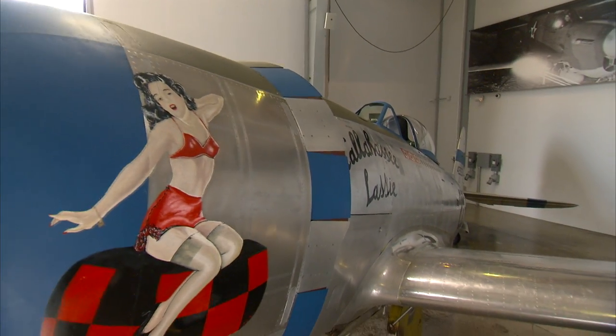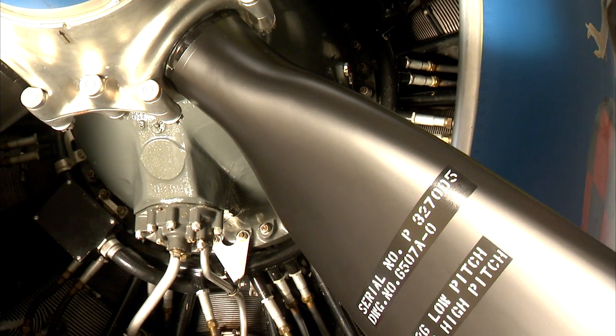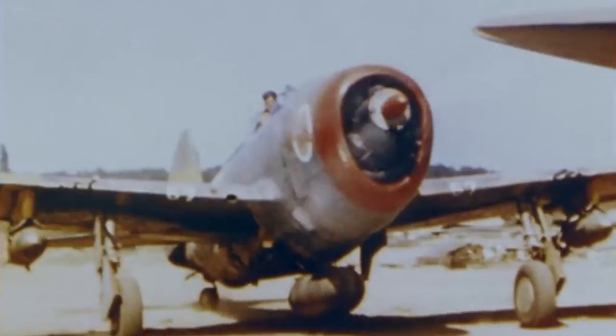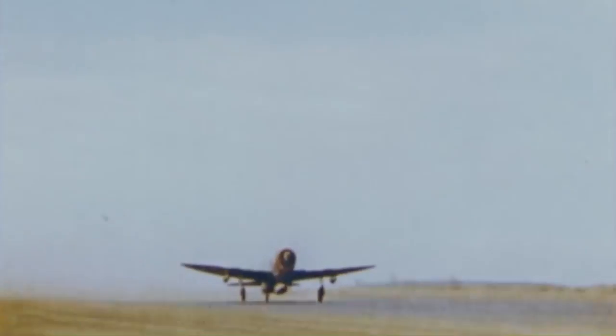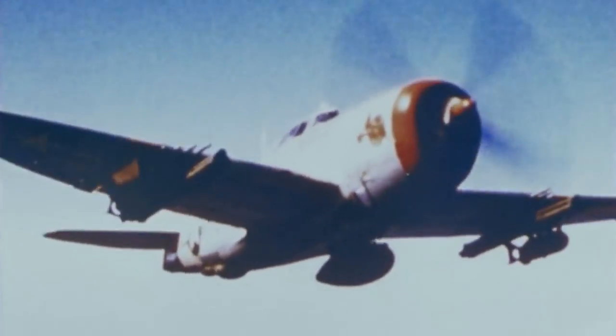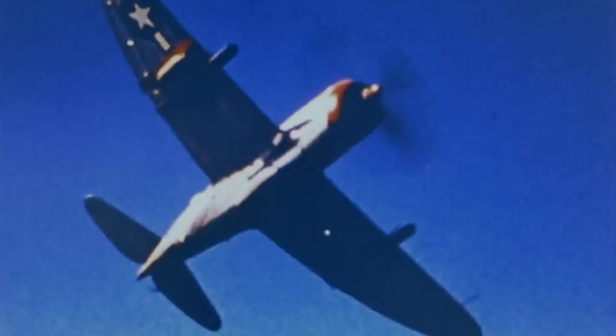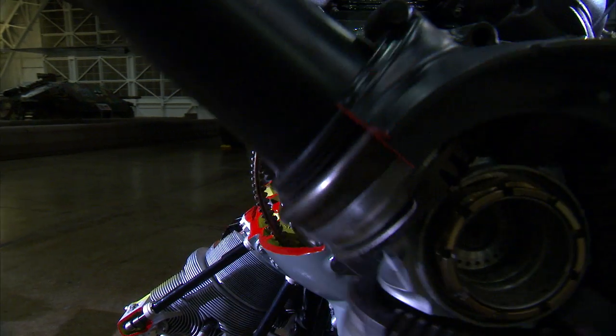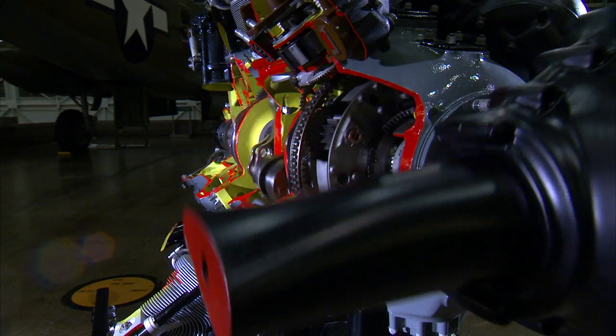Its rugged aluminum and steel frame conceals one of its greatest technological advantages: the R2800 Double Wasp, an 18-cylinder engine that produces a stunning 2,800 horsepower — almost double the horsepower of the German ME 109 — and more than enough force to keep the hulking P-47 in flight. This 18-cylinder engine was one of the most powerful engines the world had ever seen. Built by Pratt & Whitney, the R2800 is a product of rigorous engineering and mechanics, and the first 18-cylinder engine made in the U.S.